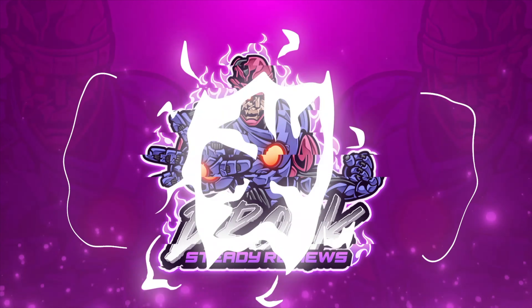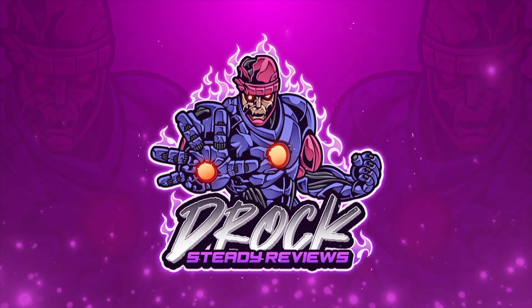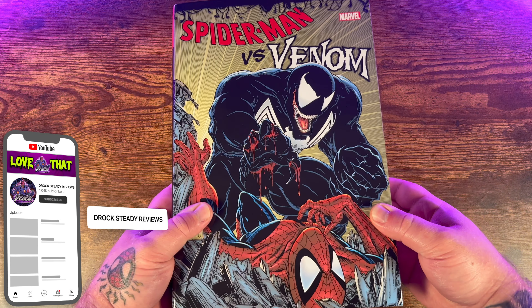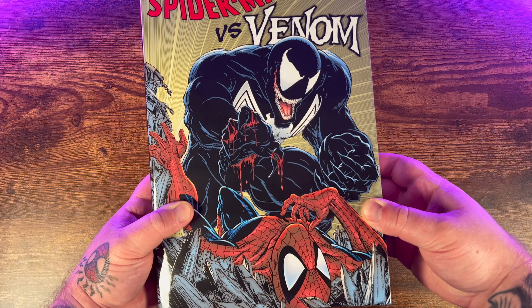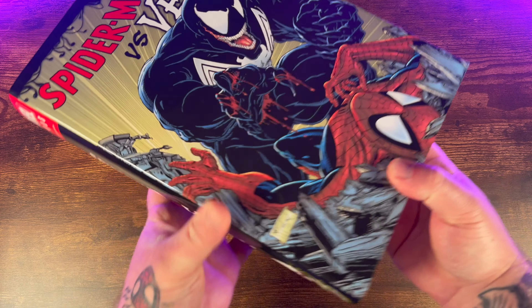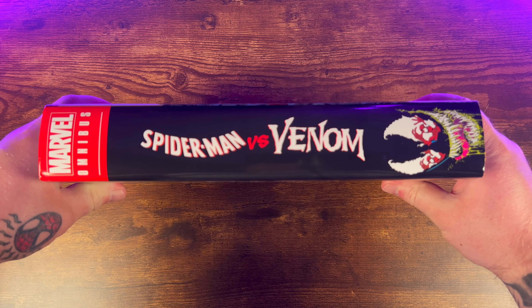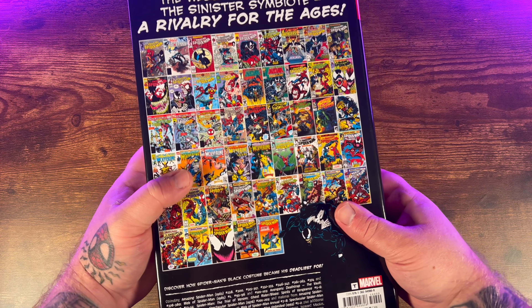The reprint is finally here. Today we're going to be taking a look at the new printing of the Spider-Man vs. Venom Omnibus by Tom DeFalco, David Michelinie, and Louise Simonson. It has a $125 cover price and a 1,160 page count. Let's get into this omnibus review.